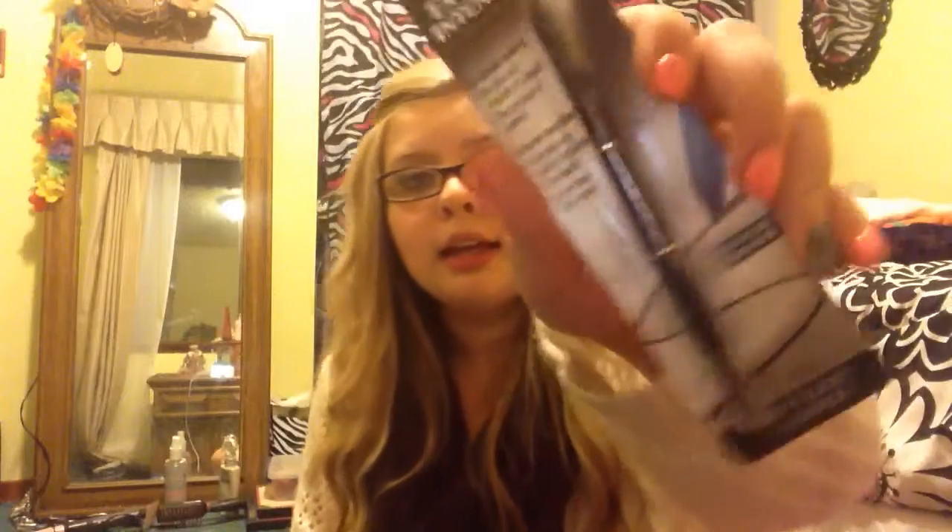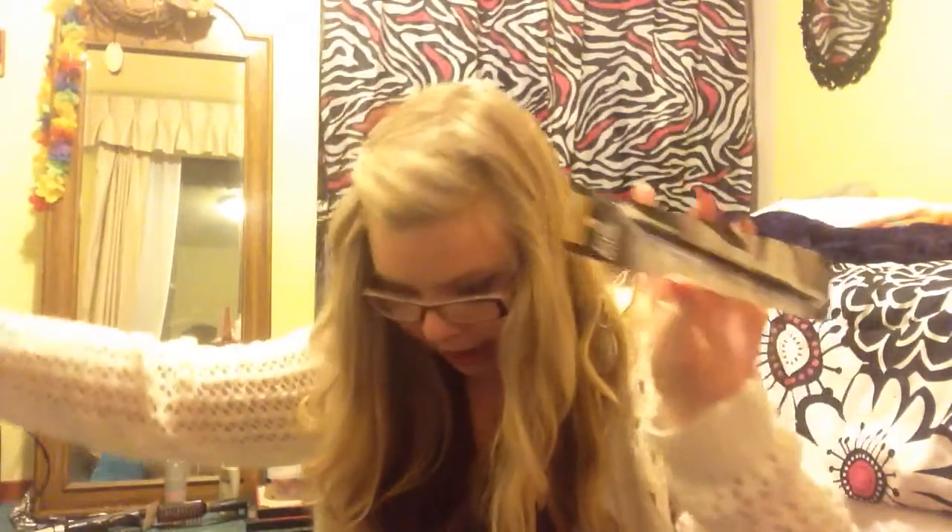I'll start off in the order I got things. So the first thing I got, I got the L'Oreal Extra Intense Liquid Pencil Eyeliner. I need an eyeliner for my waterline and it has a smudger and it's in black. Gotta do what you gotta do.